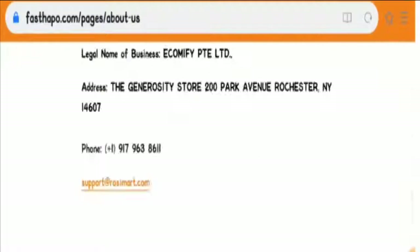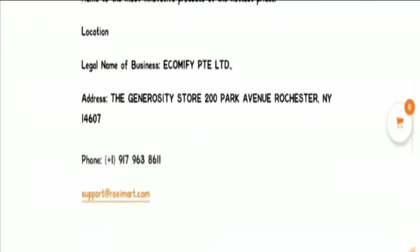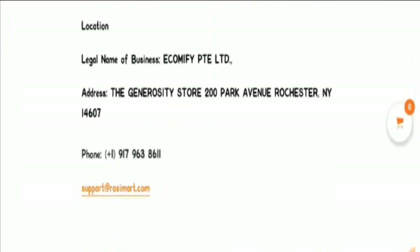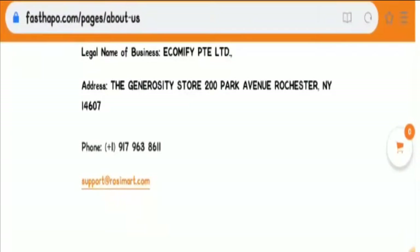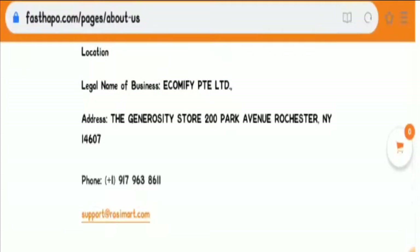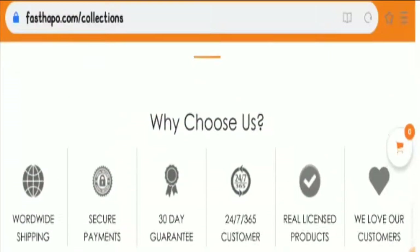Let's have a look at the contact details of the website. They are providing an office address, phone number, and email address. However, the email address does not match the domain name of the website, and the contact information given here is fake — that was again a scam sign.